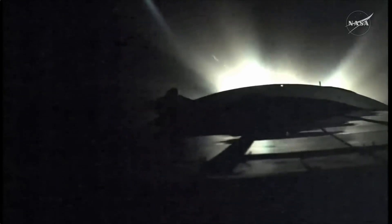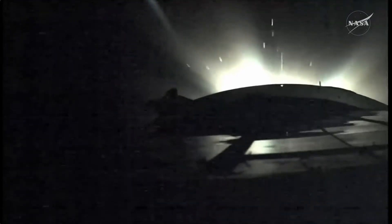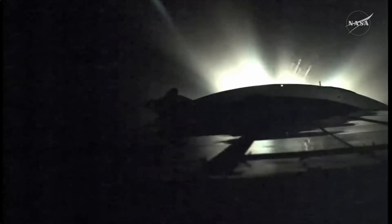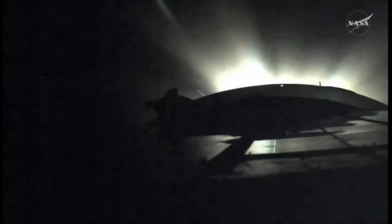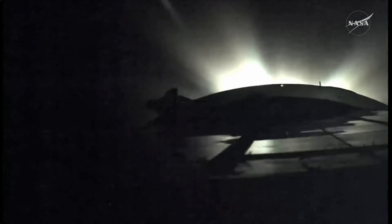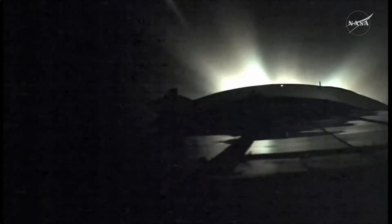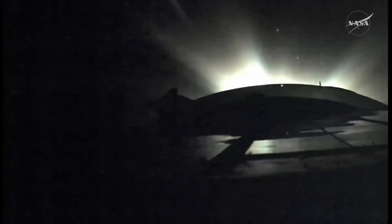Good third stage performance reported from Baikonur. We are five minutes 45 seconds into the flight, a little over three minutes of powered flight remaining. This third stage engine providing about 30 tons of thrust for the duration of its burn. We're expecting third stage shutdown at about the eight minute 46 second mark into the flight, about two and a half minutes from now.